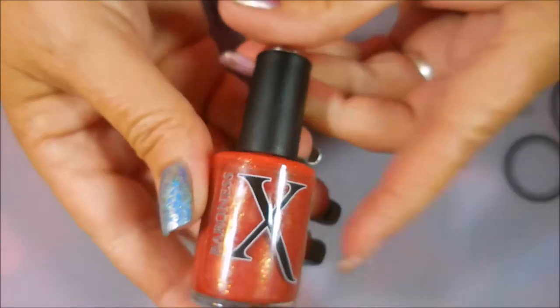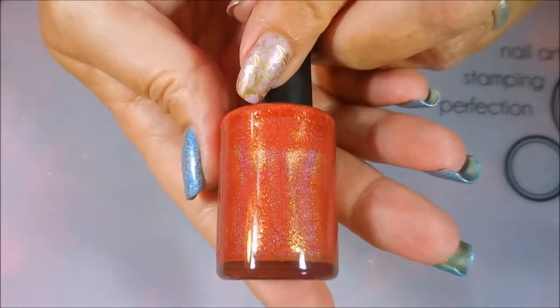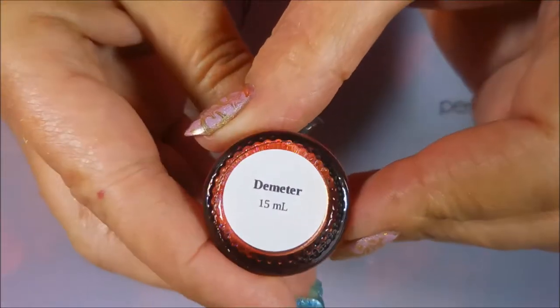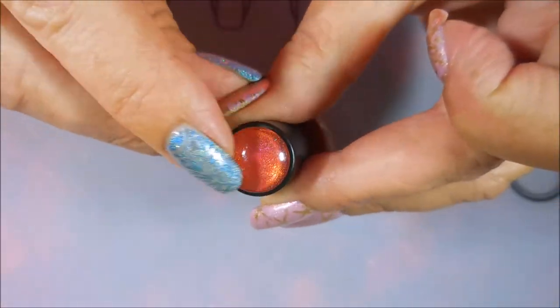The next one I have is from Baroness X. It's just an awesome orangey-red holographic with gold shimmer in it. And this is called Demeter. I love that they do the little color coating on the top.